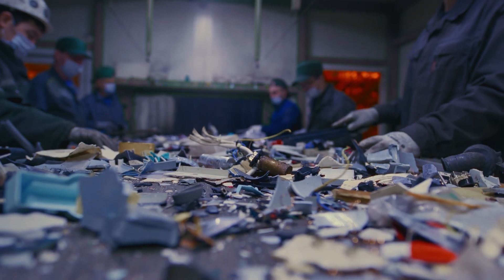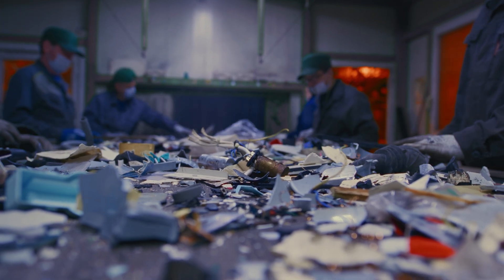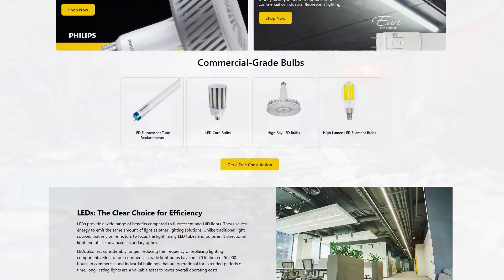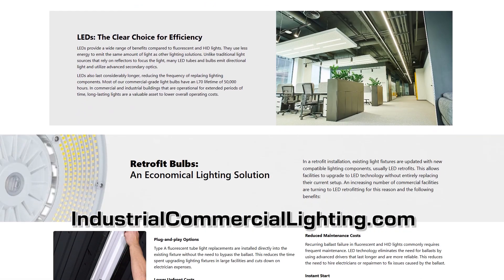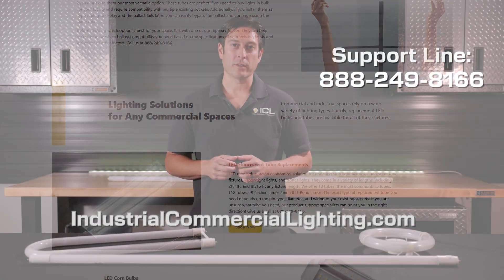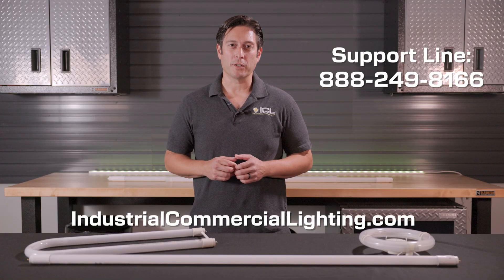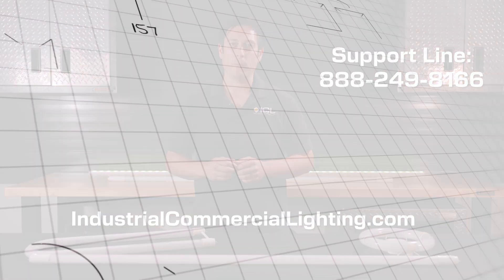Be sure to properly dispose of your old fluorescent tube lights when upgrading to LEDs, due to the presence of mercury in the tubes. Visit our website at industrialcommerciallighting.com to find out the right LED tube lights for your space, or contact our commercial account experts for personalized guidance, a free lighting plan, or product consultation. Let's light up your space the right way.